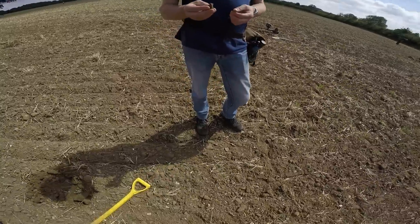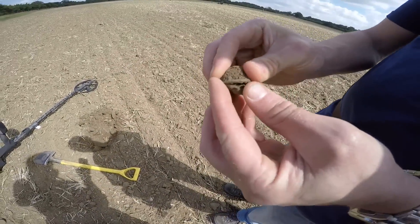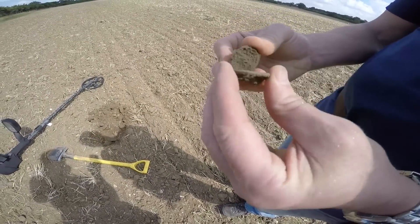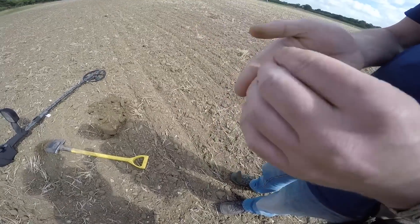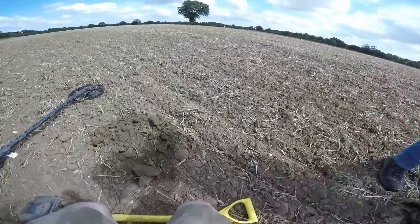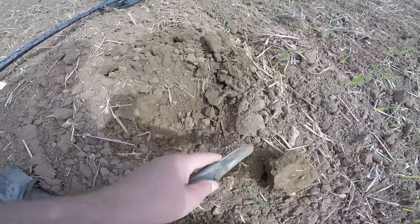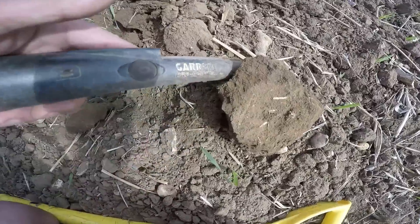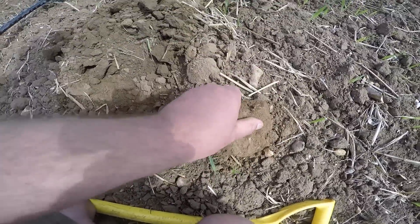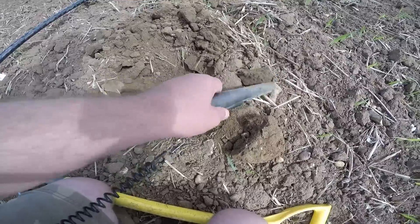This is for a couple of minutes — Brian's got something. He thinks it may be coins. No, it's hollow. Okay. I've got a signal here. Probably going to end up being foil or something, I reckon. He's in here somewhere.